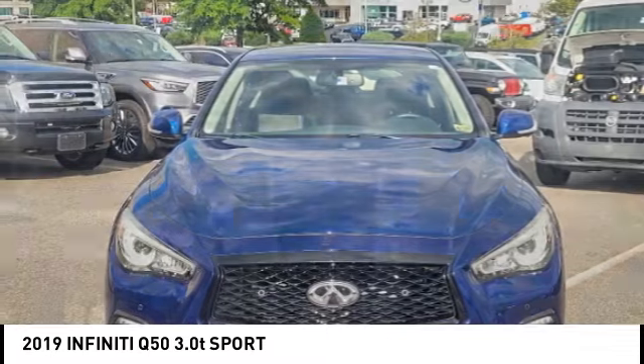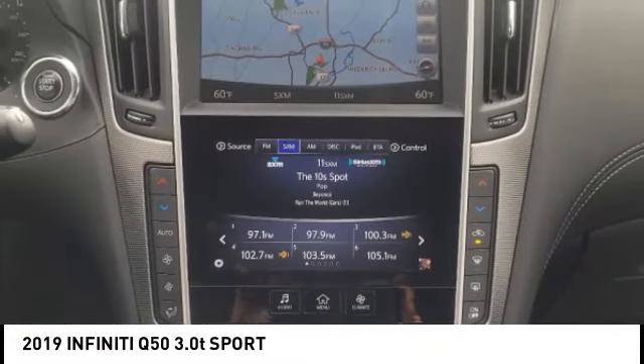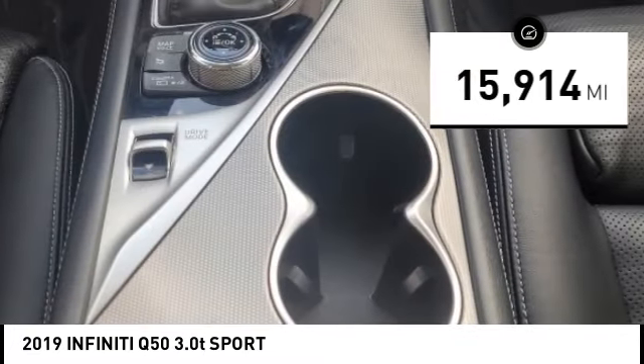The engine block is crafted out of aluminum alloy to help reduce weight and increase responsiveness, giving you incredible power and a truly thrilling drive. This vehicle has less than 20,000 miles.